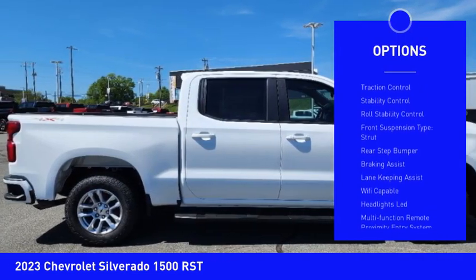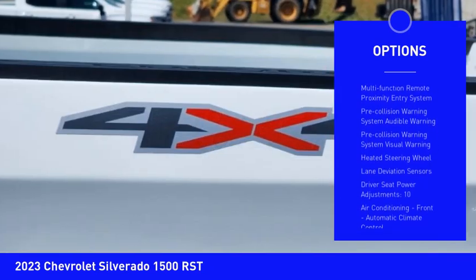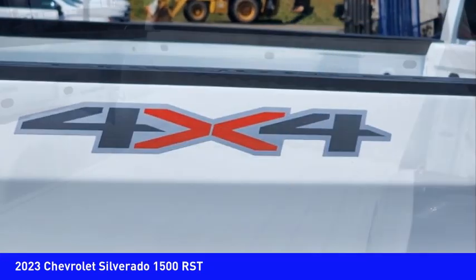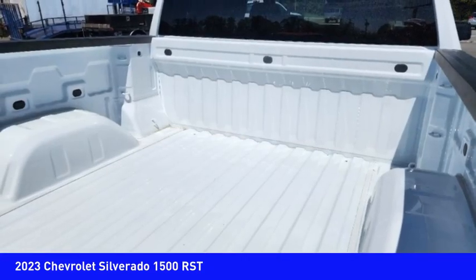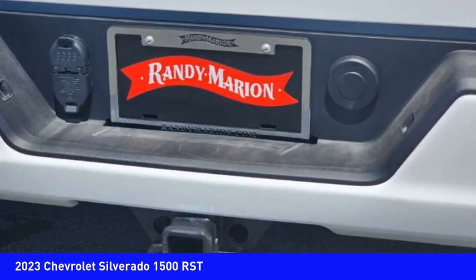Here are some of this vehicle's great options: power windows with safety reverse, remote engine start, cargo bed light LED, active grille shutters, traction control, stability control, roll stability control, front suspension type strut, rear step bumper, and braking assist. Come take a test drive today.